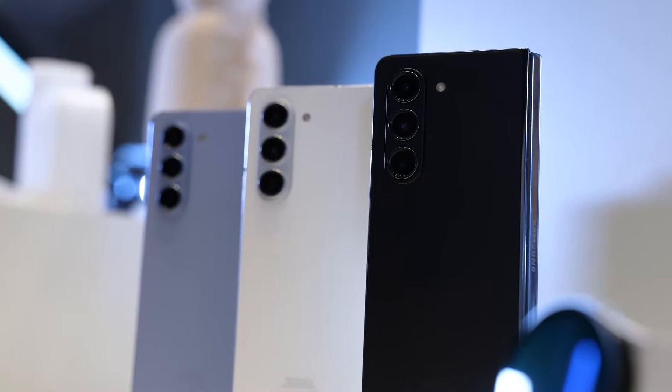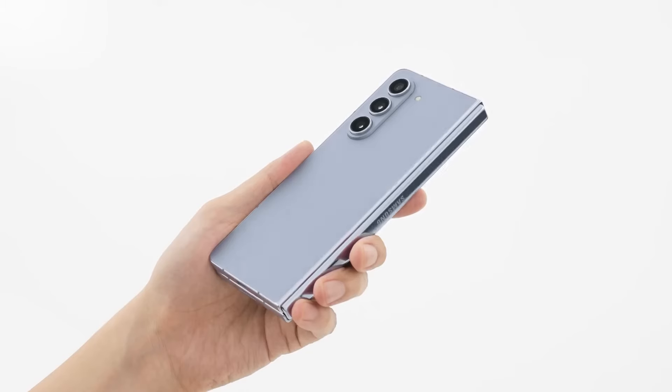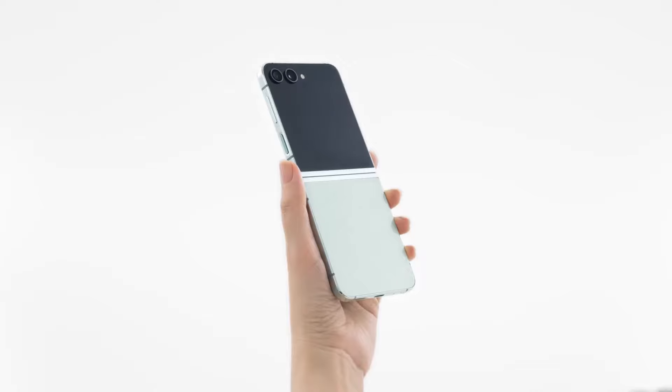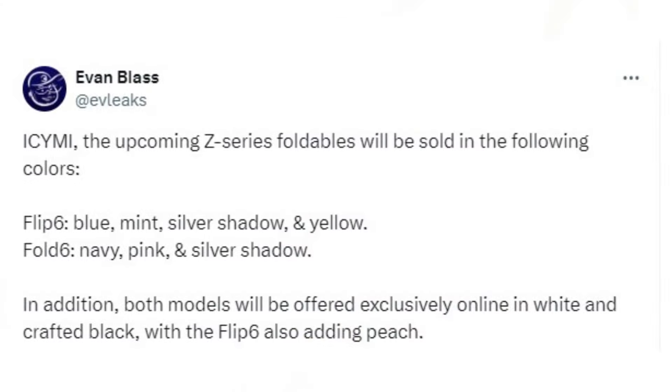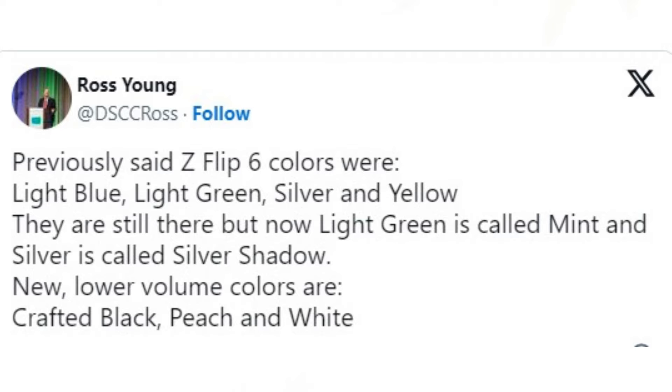If you enjoy vibrant and colorful foldable phones, the rumored paint jobs for the upcoming Galaxy Z Fold 6 and Z Flip 6 are sure to delight you. According to a highly reliable mobile tech leaker, the shades are expected to be officially announced at the Unpacked event next month. This information aligns with previous leaks from other reputable sources, making it highly likely that these details will soon be confirmed.